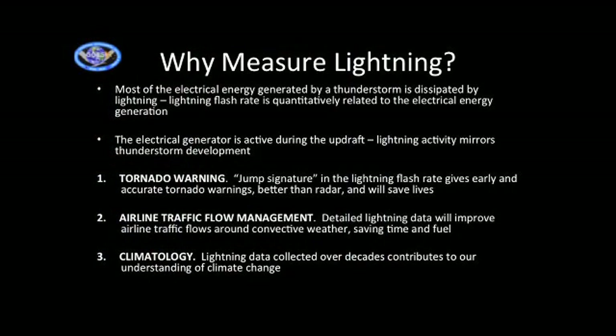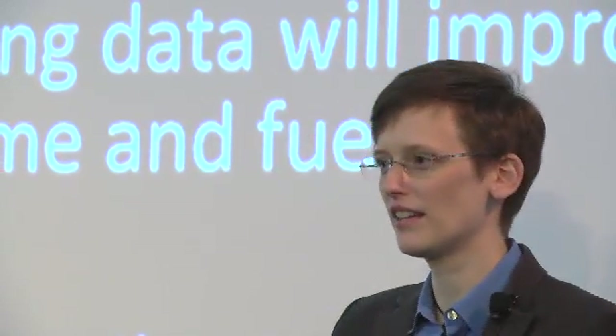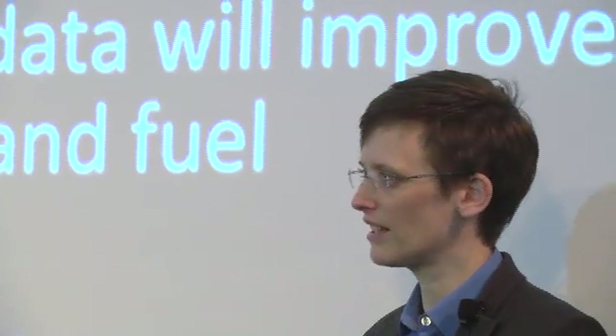The third application is climatology. Lightning is powered by the temperature of the land underneath the storm, so the lightning rate should relate to land temperature, helping us understand climate change. The Lightning Imaging Sensor (LIS), launched in 1997, is still going but has lost its last reaction wheel and will likely fall out of orbit in the next year or so. If we get GLM up there, it will continue taking that data, giving us a continuous record from 1997 through 2016 and beyond to study climate change.